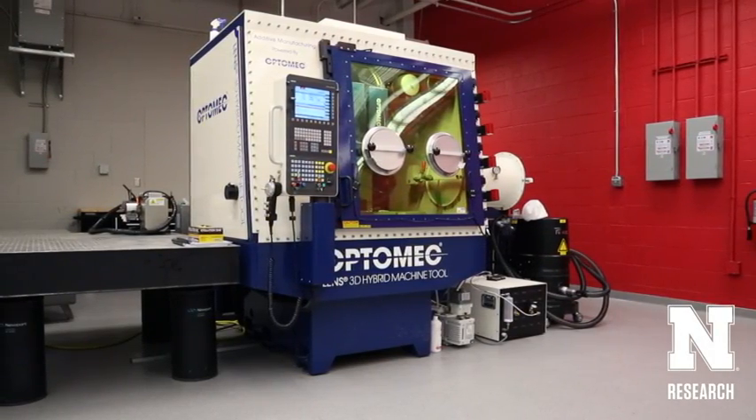We're going to combine additive manufacturing with surface-based technologies and surface treatments to change properties layer by layer and essentially print our own mechanical properties.